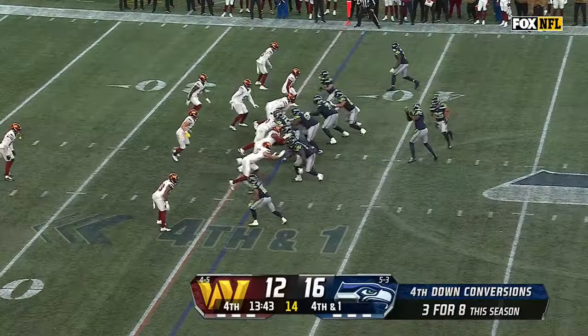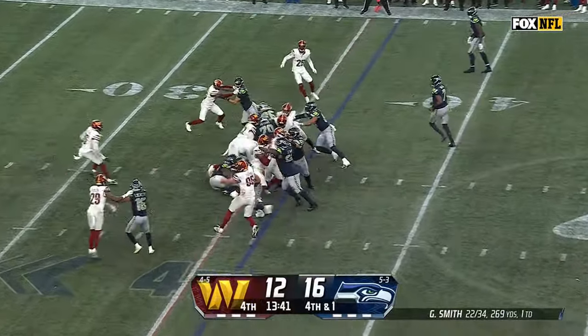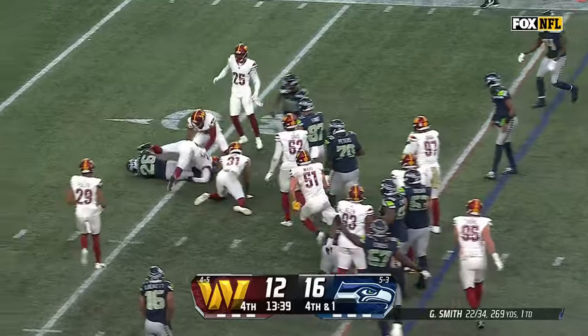Is this a preview? Fourth and one. There's that quick handoff. Charbonnet weaving through traffic — he's got the first down.